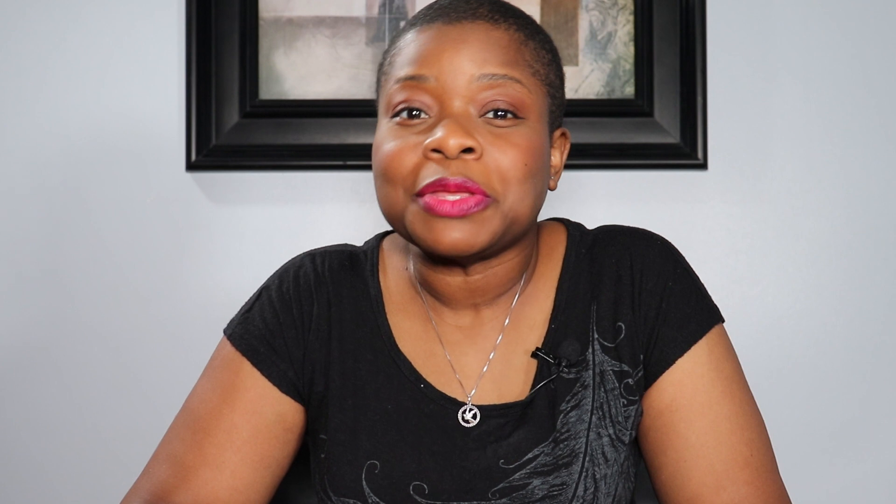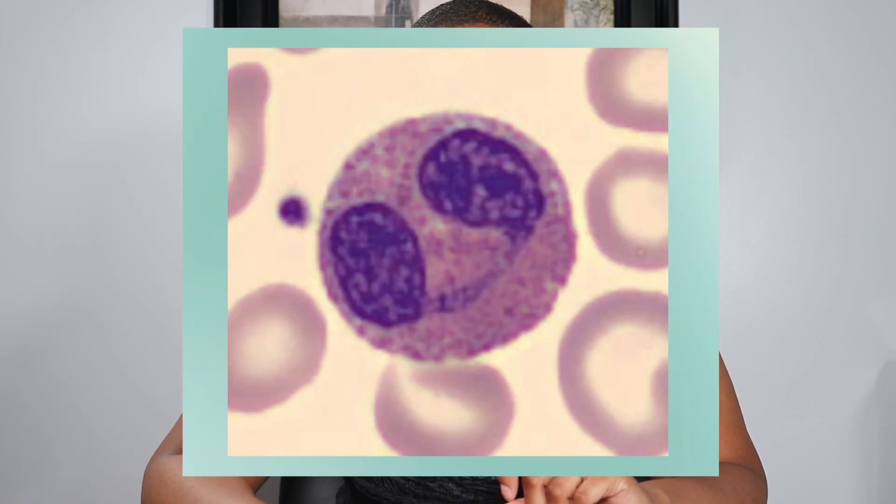Eosinophils make up approximately 1-3% of the total white cells in the peripheral blood. They have a circulating half-life of 18 hours, but can survive 2-5 days in the tissue. The name is derived from the characteristic orange-red secondary granules, which is due to the eosin stain that it likes to be stained with.